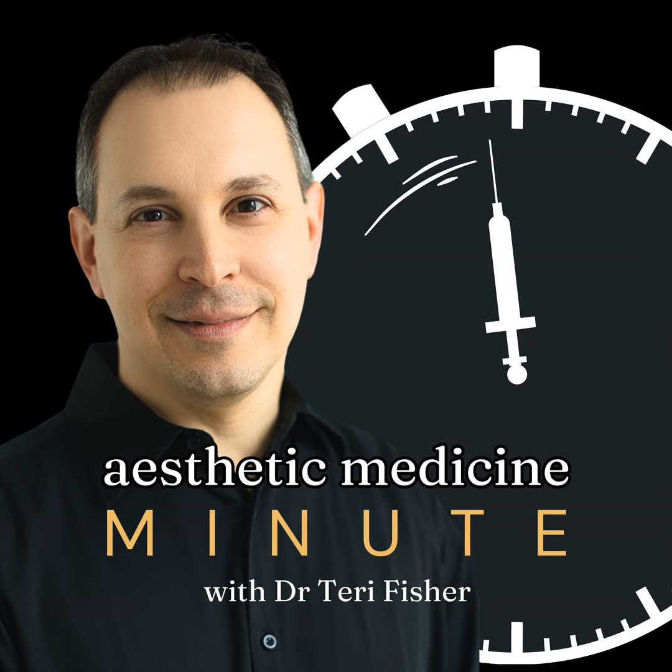On the flip side, we have lip rejuvenation. Aging naturally leads to the loss of collagen and elastin, contributing to thinner lips and the appearance of fine lines. Lip rejuvenation targets these signs of maturation, restoring a natural, more youthful look without necessarily amplifying volume excessively.